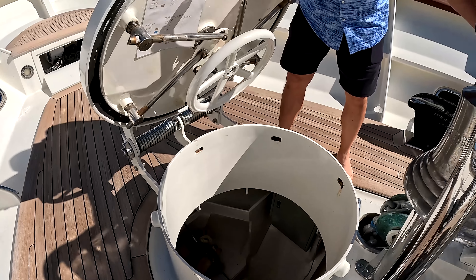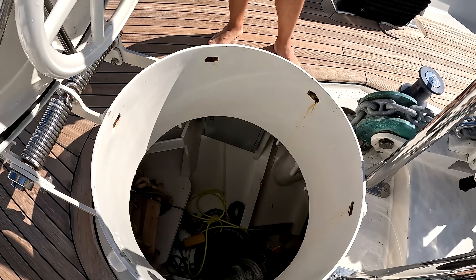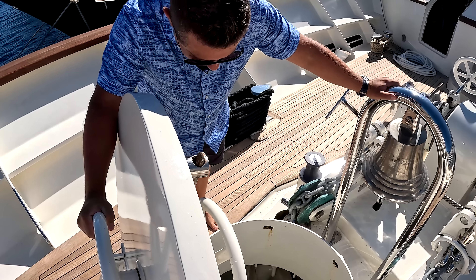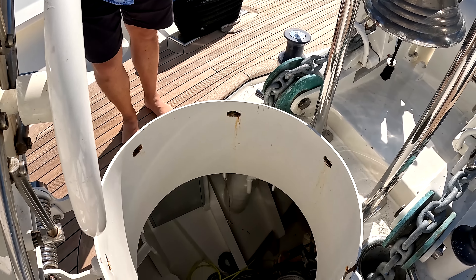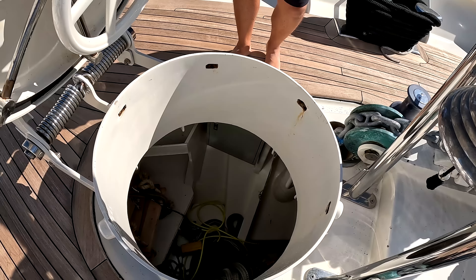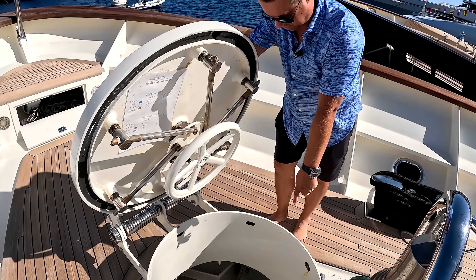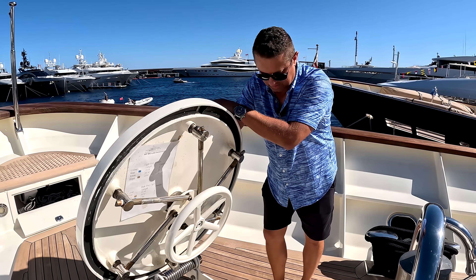Opening the chain locker — wow, it is deep and huge, all the way in the bow. Emergency ladders are in there, some extra lines, you could store fenders in there. How deep do you think this is? I'd say probably 10 to 12 feet all the way to the bottom.